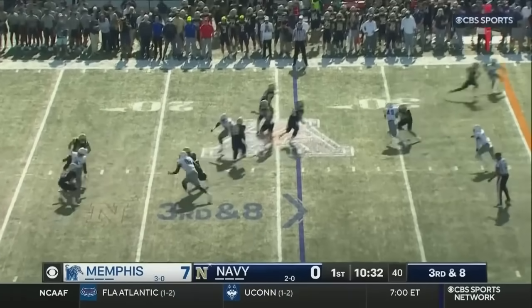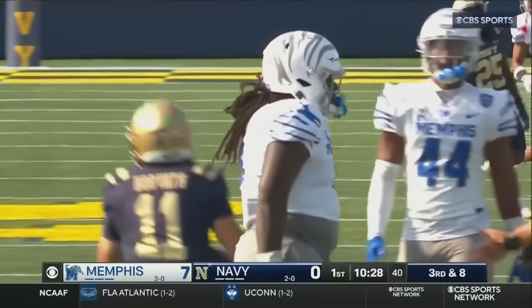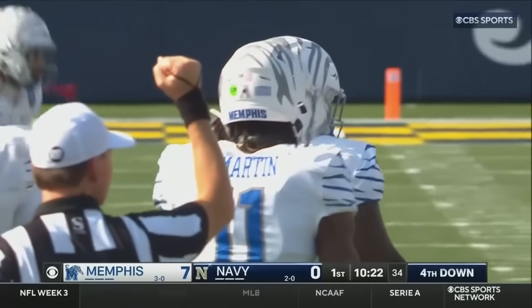On third and eight, Horvath pumps, rolls, and takes the sack. Another sack for the Memphis defense — Javon Dennis gets the sack on third down. Navy goes to a three-and-out.